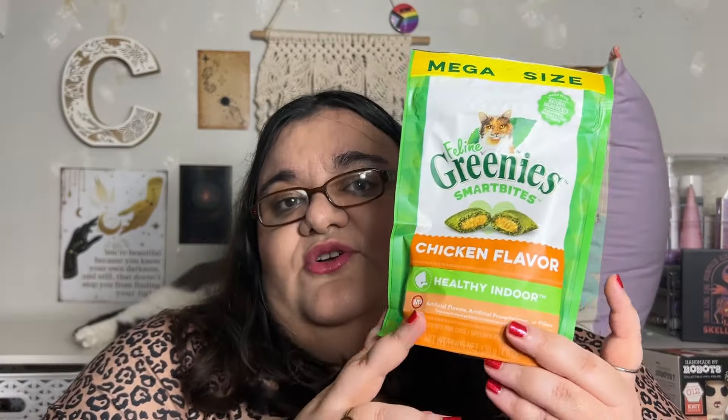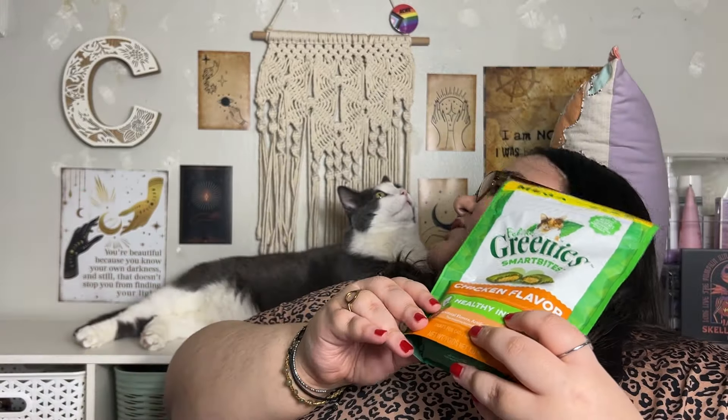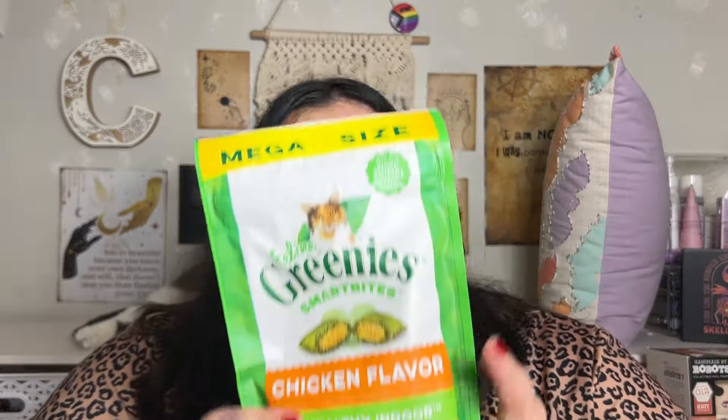The Jumbo Size Greenies — this is for the girls. My little Bubby — oh my goodness, what are you doing there, Bubba? Look at him! He eats these, but they're for the girls.